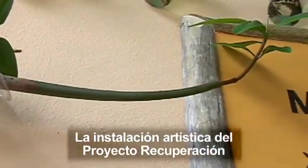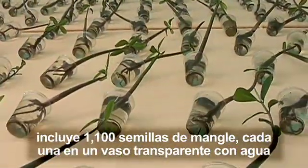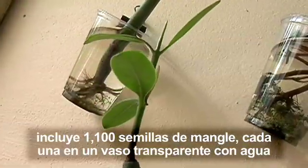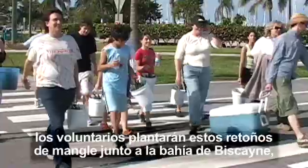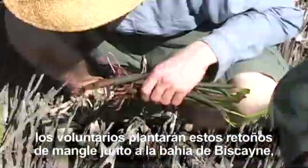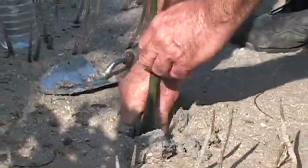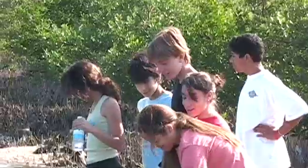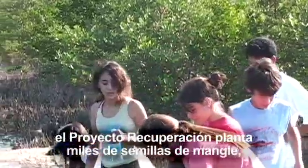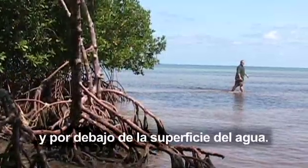The Reclamation Project installation at the Miami Science Museum displays 1,100 mangrove seedlings in clear, water-filled cups, where they grow for a year. In September, volunteers will plant these seedlings on Biscayne Bay and replace them with another 1,100 that they'll collect. Annually, the Reclamation Project plants thousands of mangrove seedlings, rebuilding ecosystems above and below the waterline.